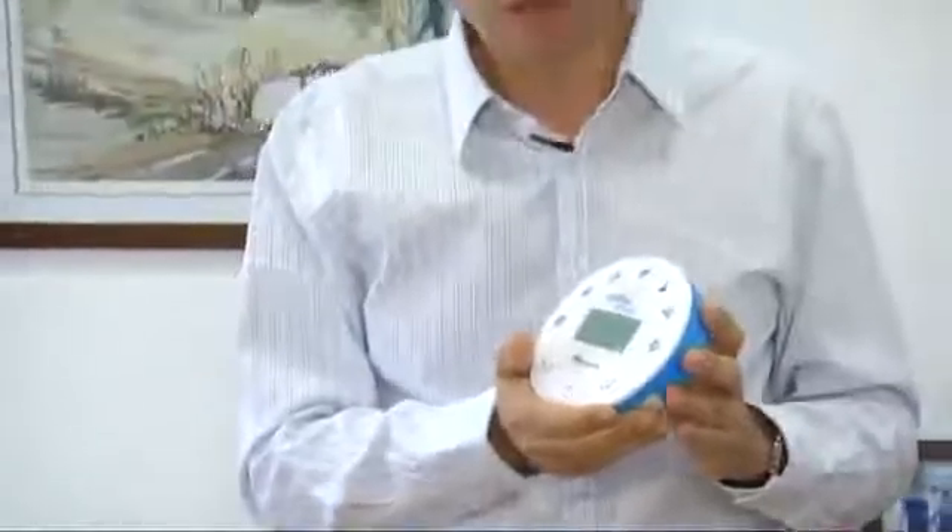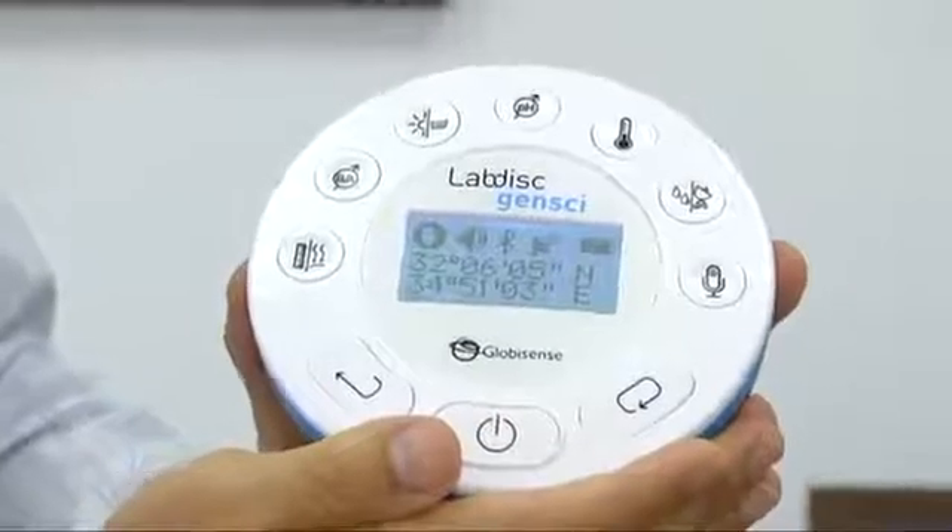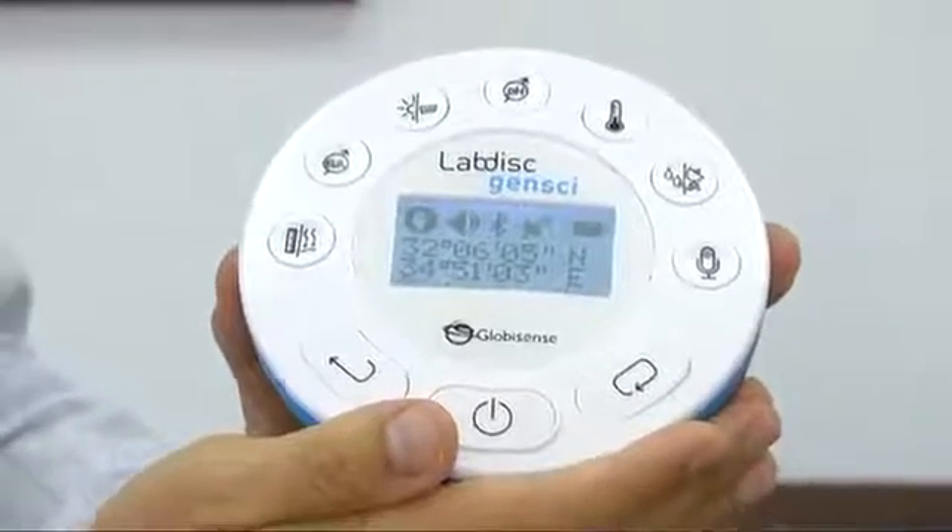The Lab Disk is all about making hands-on science learning simple, compact and immediate. It's the first wireless data logger with up to 14 built-in sensors. It's like a complete laboratory in the palm of your hands.